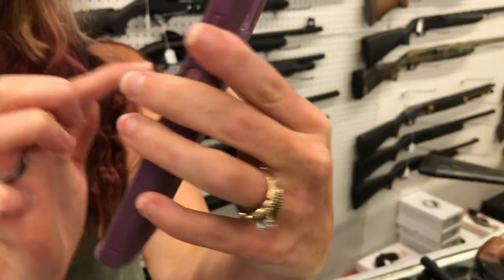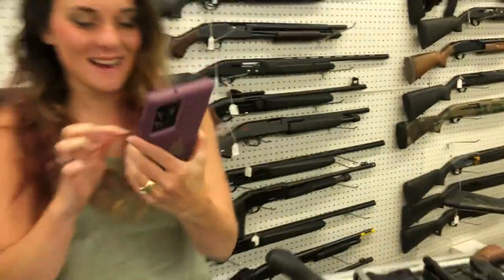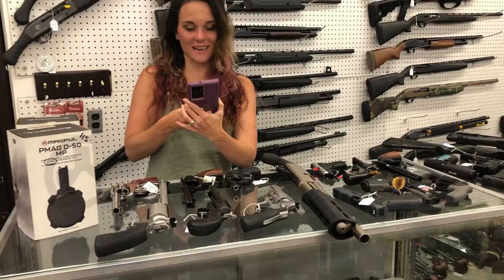Here's the capybara — there's me with his selfie. Hang on, hang on. There's me and the capybara. Look at him, he's so cute. He almost looks like Kevin. Yeah, he does look like Kevin.